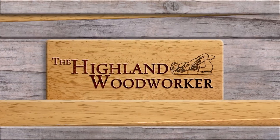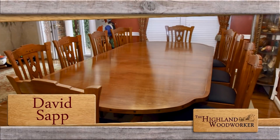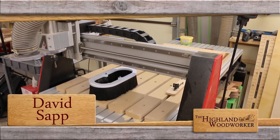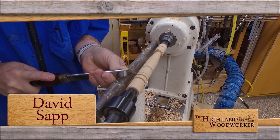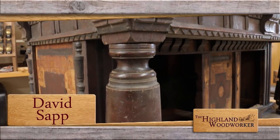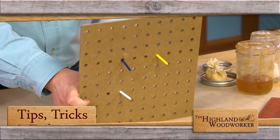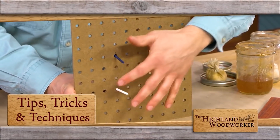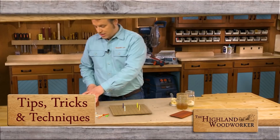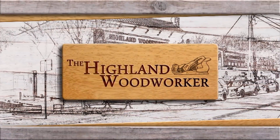This time on the Highland Woodworker: I've never found anything in woodworking that I've not been afraid to attempt. Master woodworker David Sapp invites us inside his state-of-the-art workshop and shows us how he uses modern and antique tools to assist with bringing this marvelous chest, built circa 1680, back to life. It's tea time with Popular Woodworking Magazine. Watch how golf ball holders can help you get a grip solving a common problem with small projects. These stories and more, this time on the Highland Woodworker.